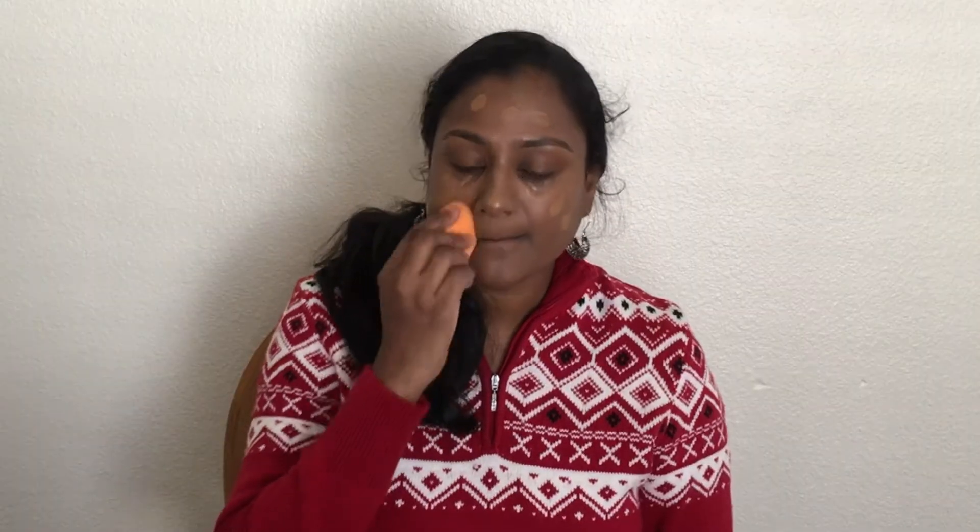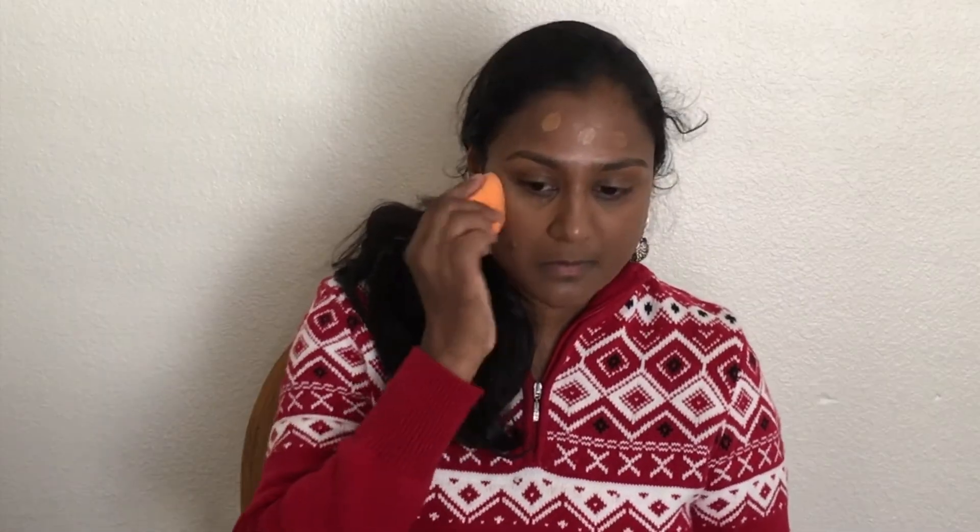I'm making use of L'Oreal True Match Lumi Healthy Luminous Makeup as my foundation. I'm in the shade Classic Tan N7 to 8, and then I'm making use of the Real Techniques Miracle Complexion sponge to blend it well.